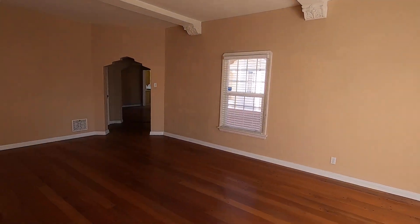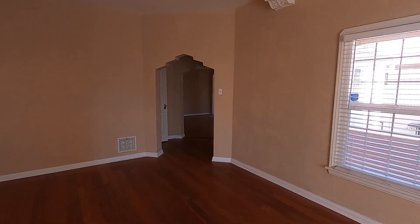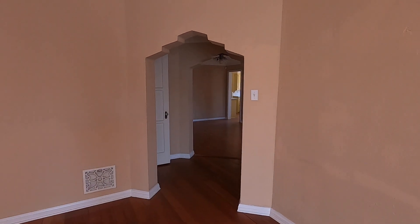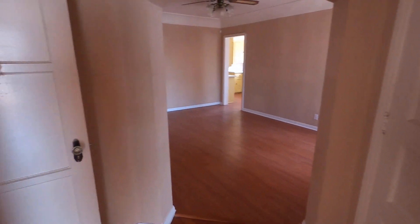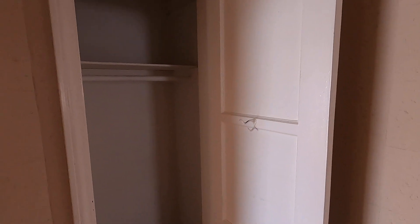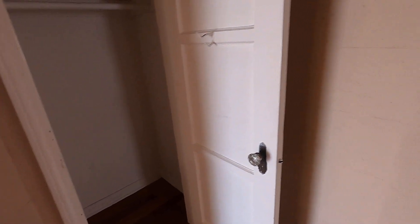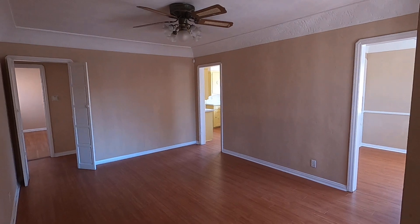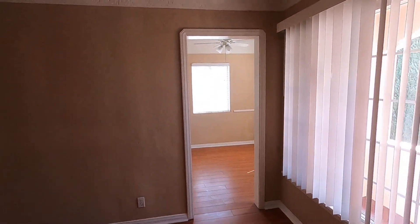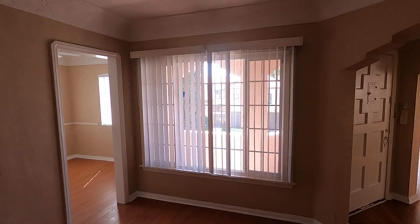Across the way we have the rest of the apartment. This unit is the entire top floor. The front door is right there. This leads into another living space with a ceiling fan and large front windows.